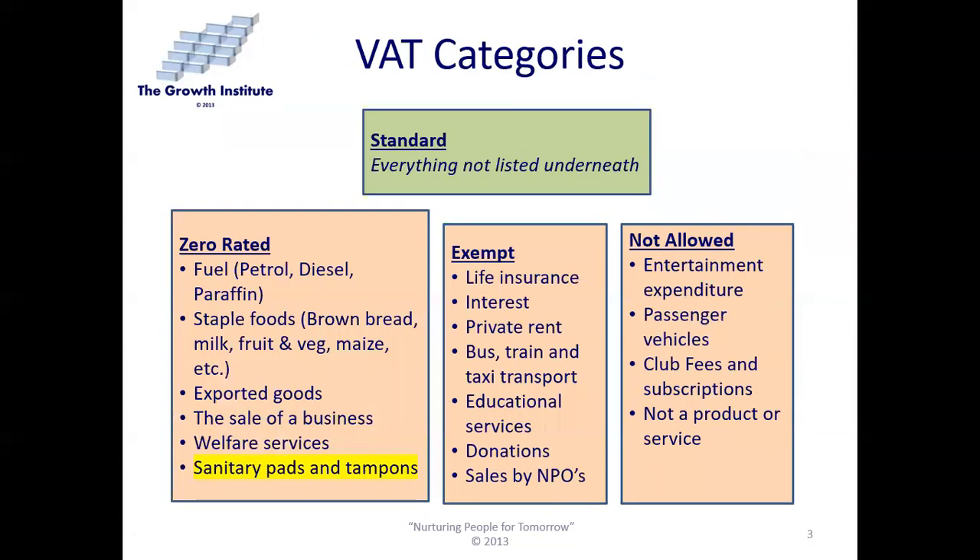Standard rate applies to everything not listed elsewhere — most things are just standard. Zero-rated items include fuel like petrol, diesel and paraffin; staple foods like brown bread, milk, fruit, veg and maize; exported goods — that's important to remember; the sale of a business as a going concern; and welfare services. Every year, SARS and Treasury review and can add or remove items from the zero-rated category. One recent addition is sanitary pads and tampons.